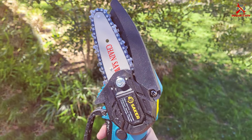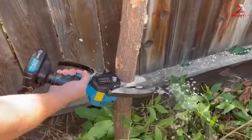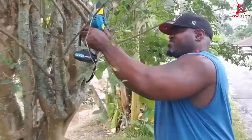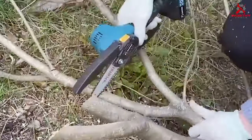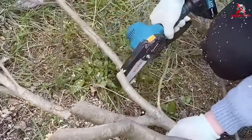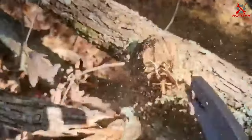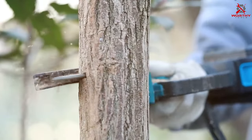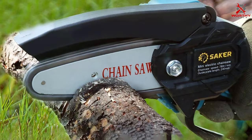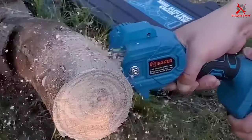The chainsaw's ergonomic design is particularly impressive — it's lightweight and well-balanced, making it easy to handle for users of all skill levels. The comfortable grip ensures a steady hold, enhancing control and precision during cutting. Safety features are well integrated: it includes a safety lock to prevent accidental starts and a low kickback chain for safer operation. Its solid construction is designed to endure regular use, ensuring it remains a reliable tool for years to come.